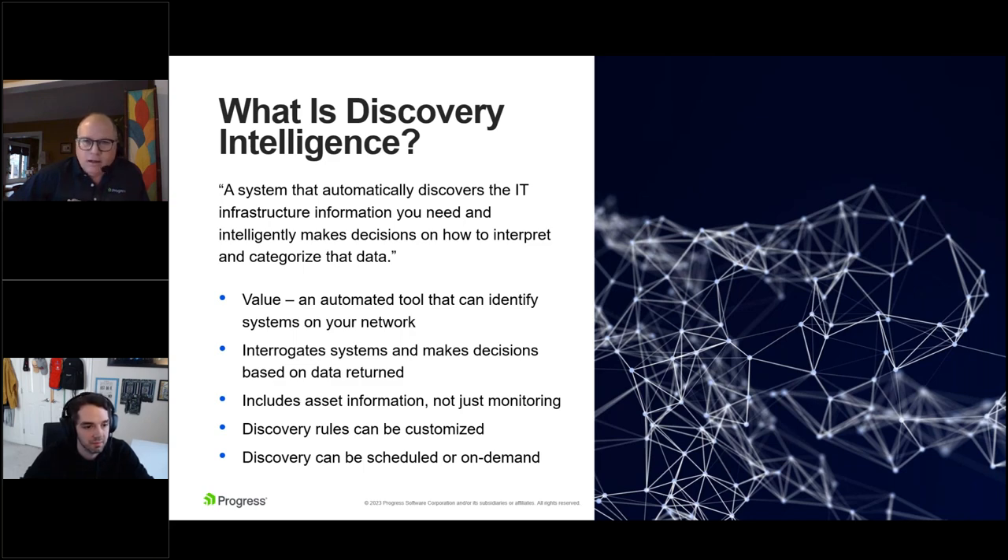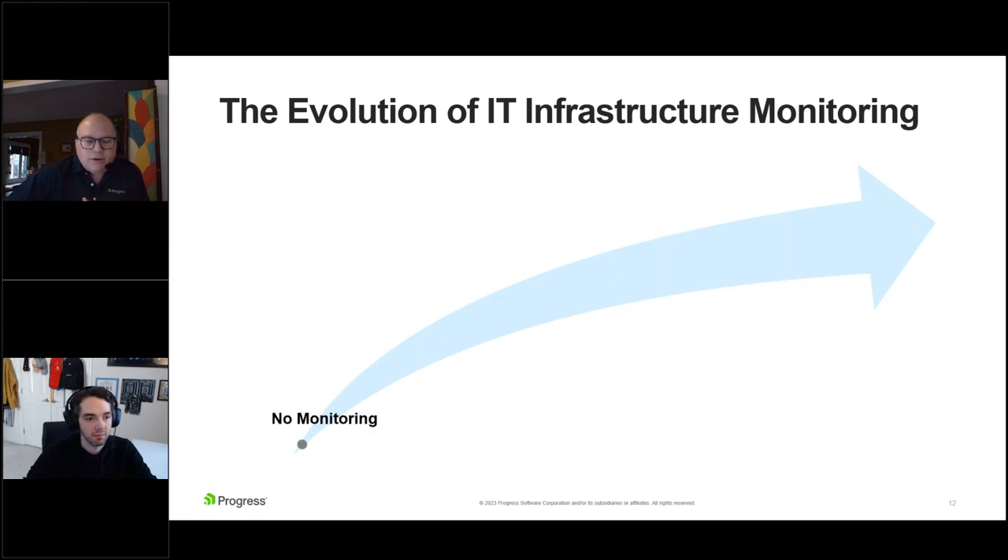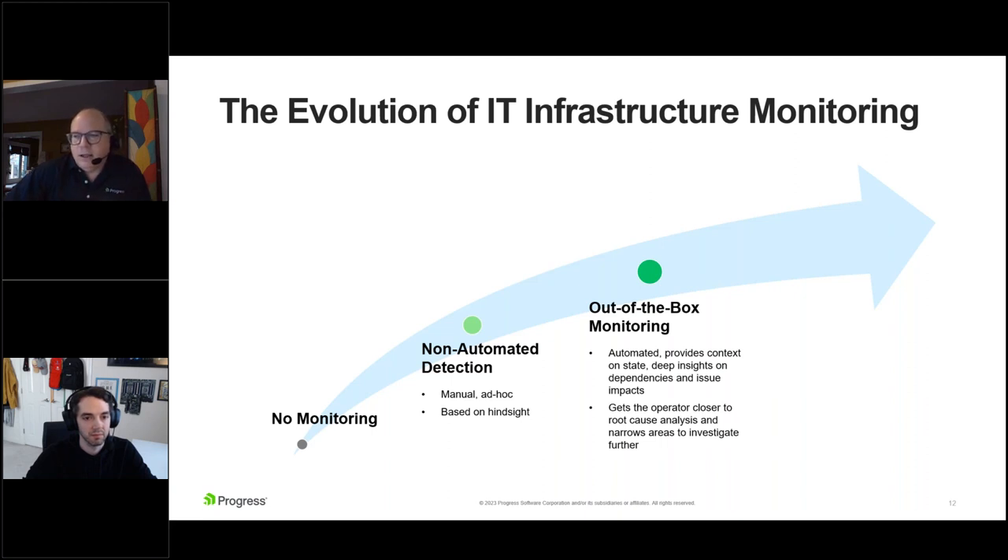Let's look at this in the context of the evolution of monitoring. We already talked about non-automated detection. Here's an instructive way to think about discovery intelligence. First is no monitoring — very simple networks, easy to see if they were up or down. As networks got more complex, we came up with non-automated detection, that manual way, based mostly on hindsight. But then as we move into more complex systems of today, we get out-of-the-box monitoring, where automation kicks in — it provides context, gives you deep insight into dependencies, and helps you get to root cause analysis.